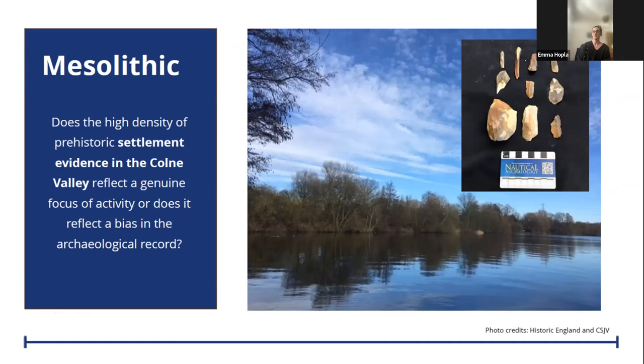Moving into the Mesolithic period, the majority of our sites are focused in the Colne Valley. The Colne Valley previously produced lots of archaeology during activities such as quarrying, and there's an apparent high density of evidence indicating a focus of activity from the Mesolithic into the Neolithic and Bronze Age, with previously recorded flint scatters and structural remains. We wanted to understand the extent to which this reflects a genuine preference for this river valley in prehistory, and how activities relate to those in other contrasting environmental contexts elsewhere.